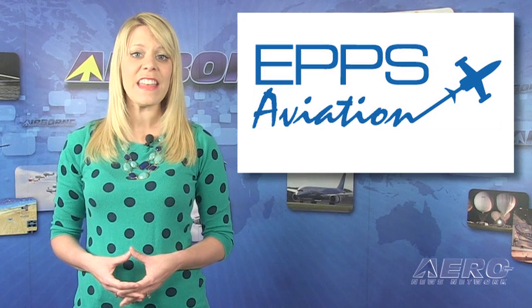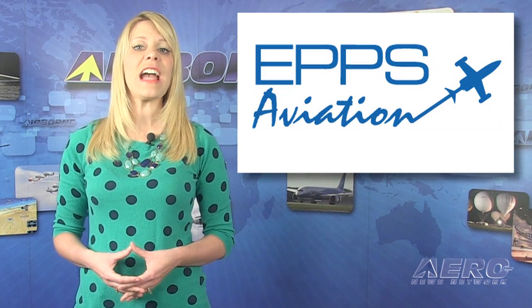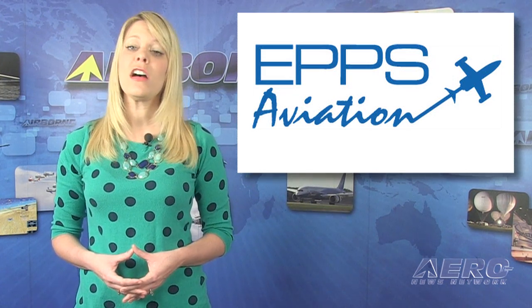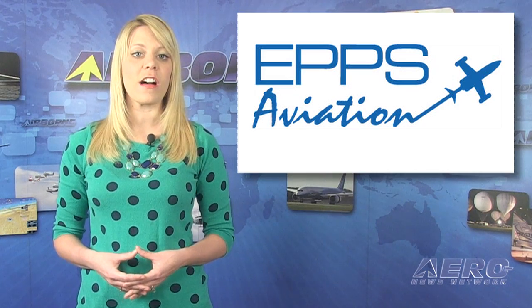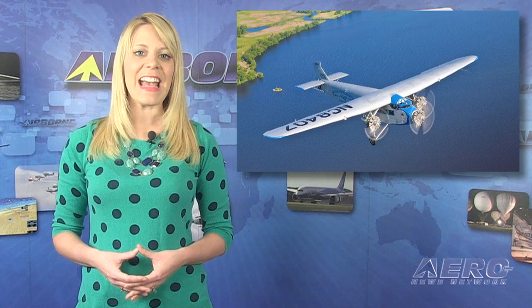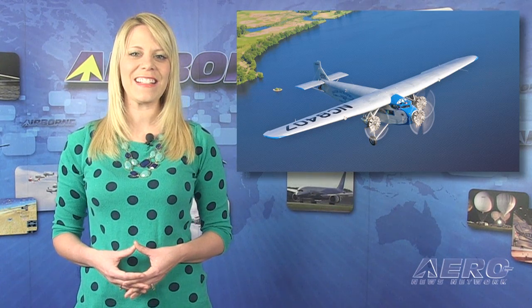On January 20th, EPS Aviation Services, located on Peachtree DeKalb Airport, is featuring a seminar with solid information about Garmin Aviation Products and ADS-B solutions. The EAA Ford Trimotor will be making an appearance in Midland, Texas on January 29th — climb aboard one of the first mass-produced airliners and step back in time to aviation's golden age. That's it for this week's Aero Calendar.